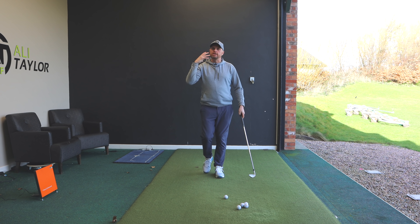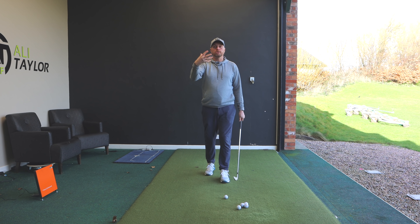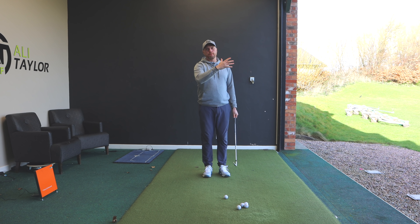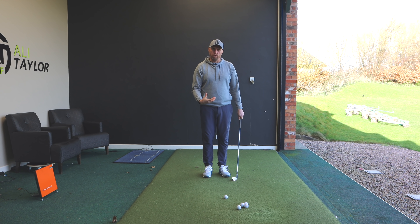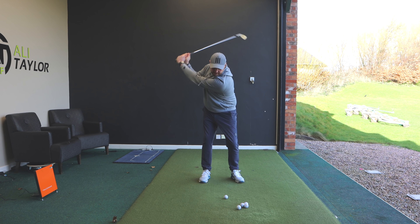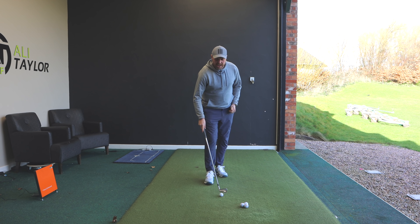Obviously when you play golf you don't get the level of feedback that TrackMan gives me, and you might be practicing without any feedback at all. But the golf ball doesn't lie — if I'm getting the ball to shape the other way, my path and the club face relative to the path is different from what I've been doing before. You've got to be willing to stand there and be willing to exaggerate, even if the strike's not quite there.